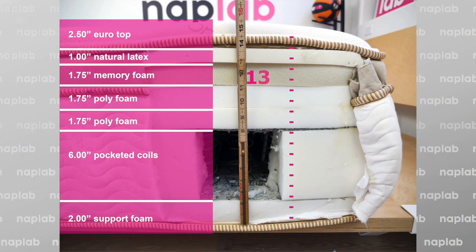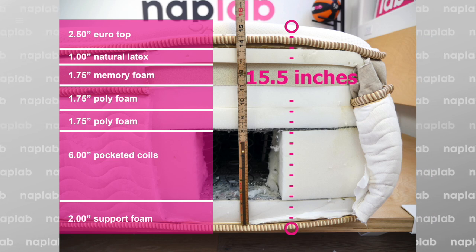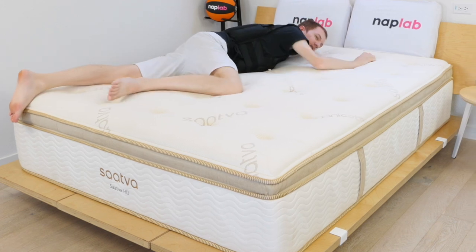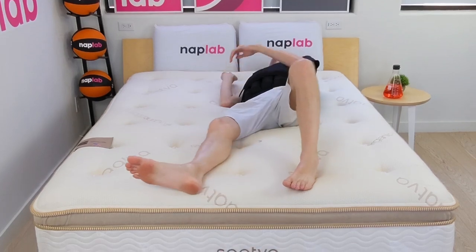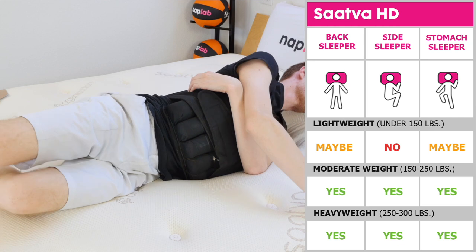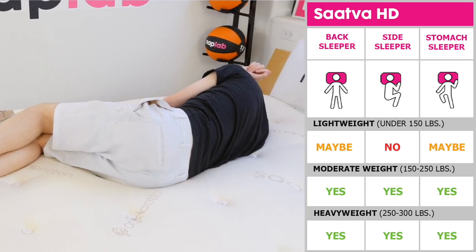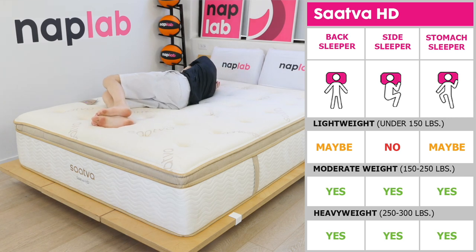With 15.5 inches of total mattress profile height and a 7.5-inch comfort layer, zone support latex, a zone coil unit, and a 12.5-inch gauge coil, the mattress checks all the boxes. The only weak spot is for couples of varying weights. While the mattress is designed for sleepers in the 300–500-pound range, I think any sleeper over 200 pounds could find the Sava HD supportive and comfortable. However, side sleepers below 200 pounds should use caution.